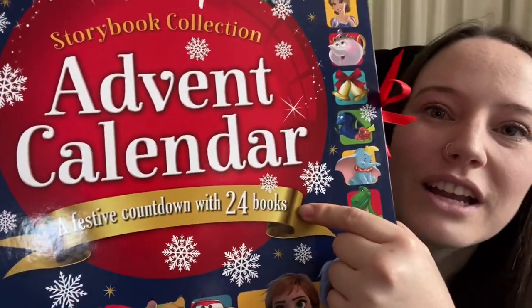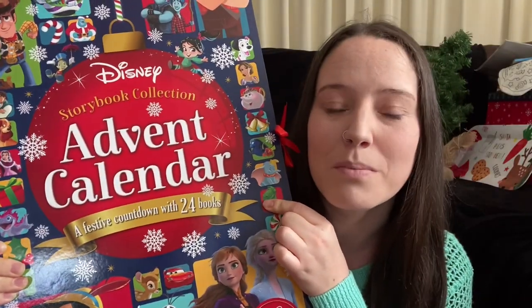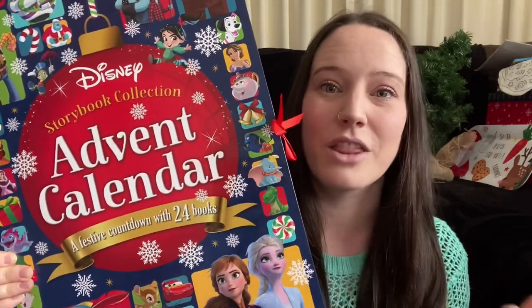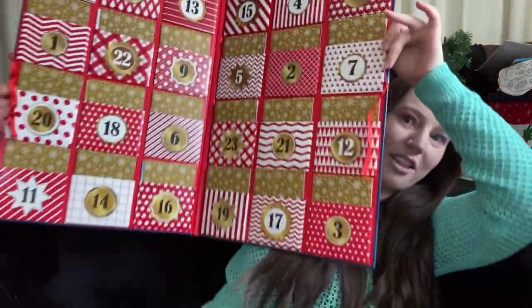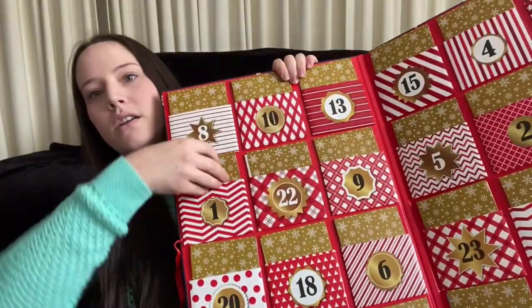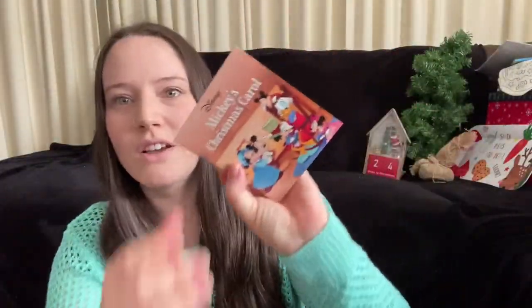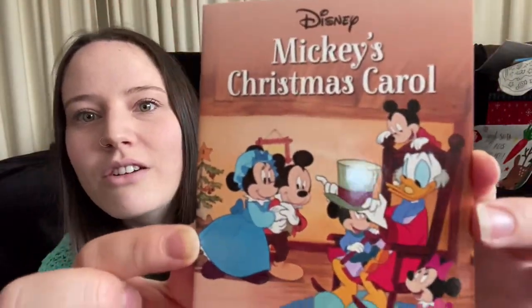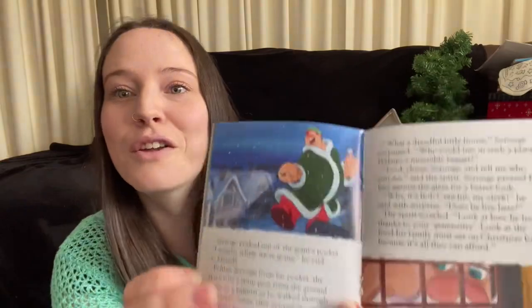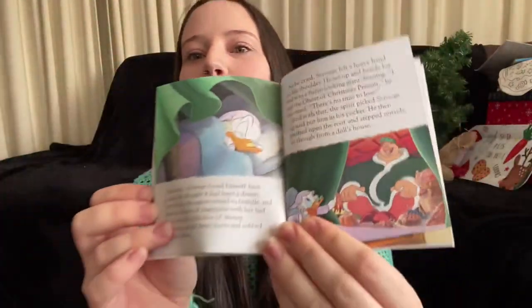Starting with a storybook advent calendar I got from Aldi - it's huge, I think it was $17. Inside it has little individually wrapped books that just pop out the side. This one is Mickey's Christmas Carol - there's actually a lot of writing in there! I also got my toddler a Bluey advent calendar with little tiny square chocolates because he's obsessed with Bluey at the moment.